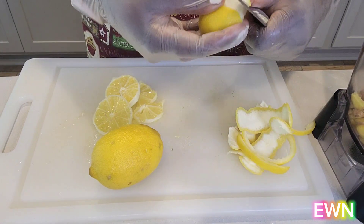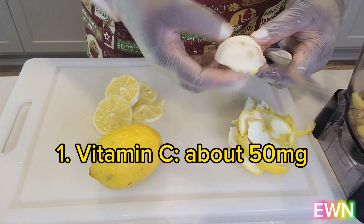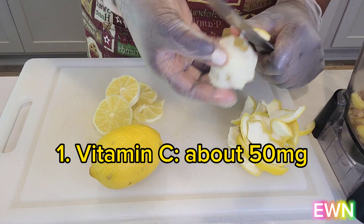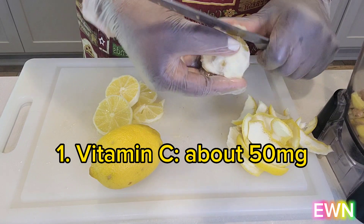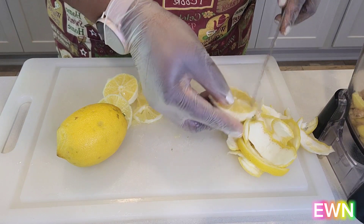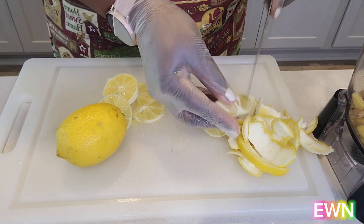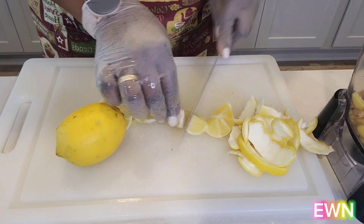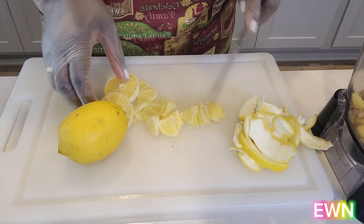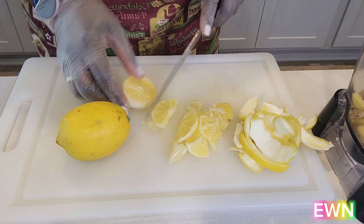Lemon comes with vitamin C — about 50 milligrams are available in your lemon, which is over half of the daily required amount. So just squeezing lemon in your tea or water means you've already consumed a good amount of vitamin C. Vitamin C is an antioxidant which helps protect cells from damage and helps your body make collagen for your skin.